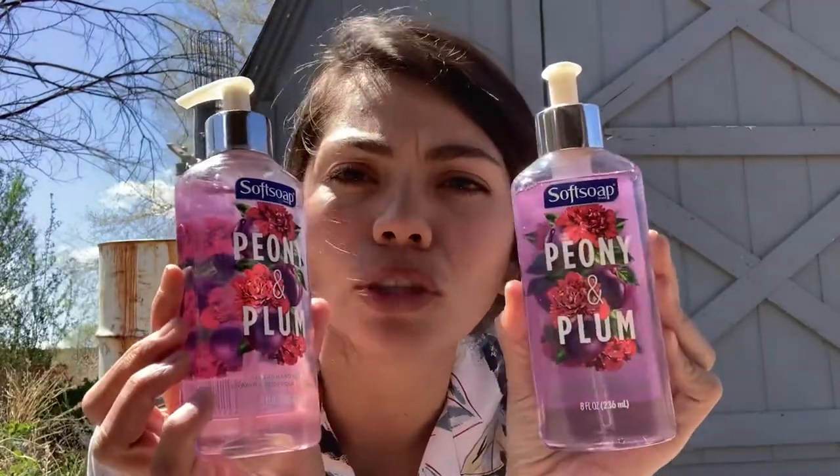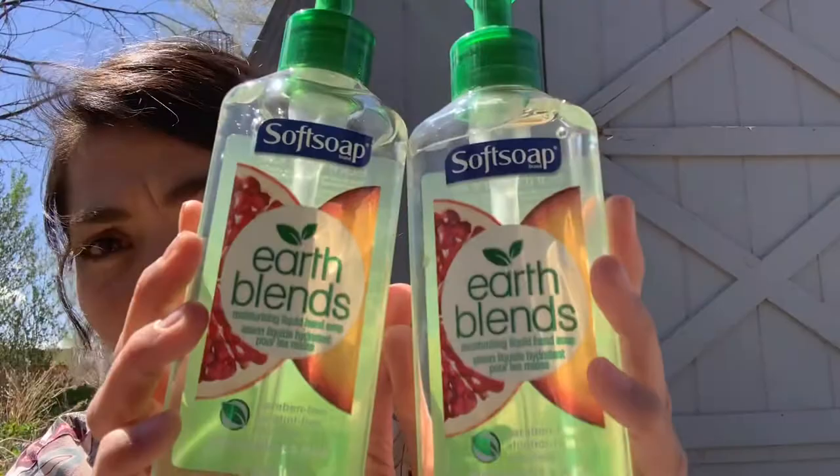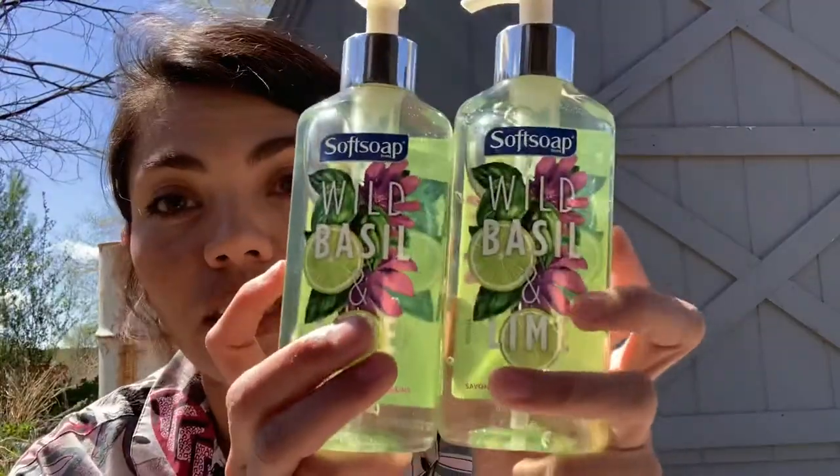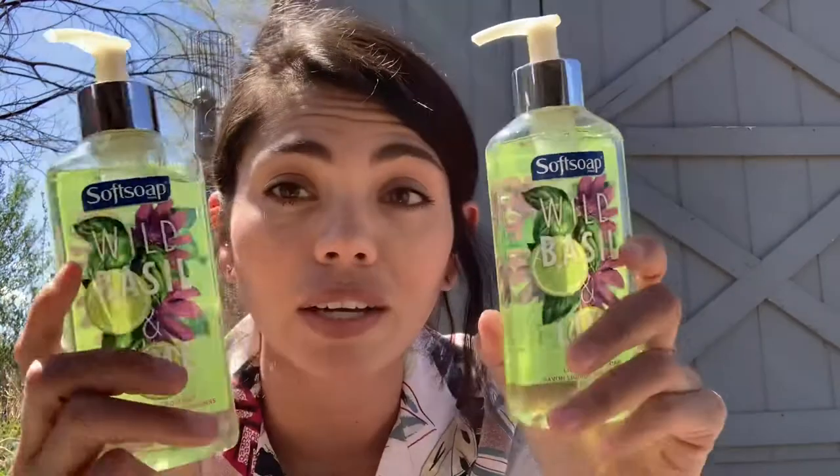The last thing — I saw people hauling these in their Dollar Tree videos and I thought I'd try them. They probably don't even smell that good... no, wait — they smell good! Go get some now. It's the Soft Soap brand, which is a really good brand. I got multiples — there were four flavors but I only liked three. I got two of the earth blends as well. They all smell really really good. This is probably the best smelling one — oh, it smells so good. It smells like summertime.